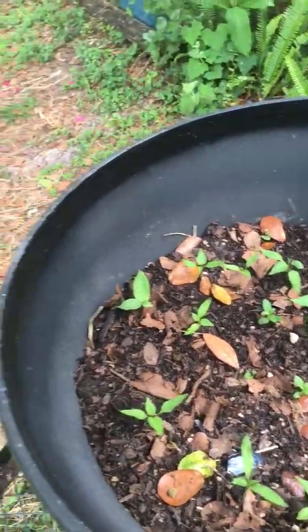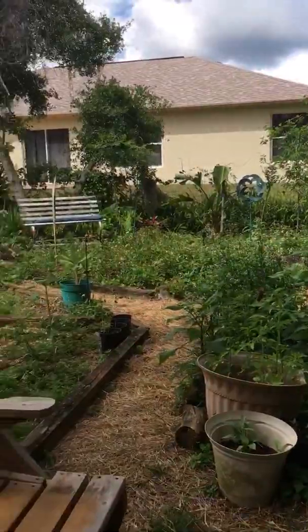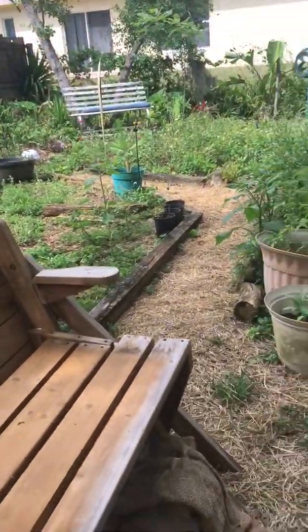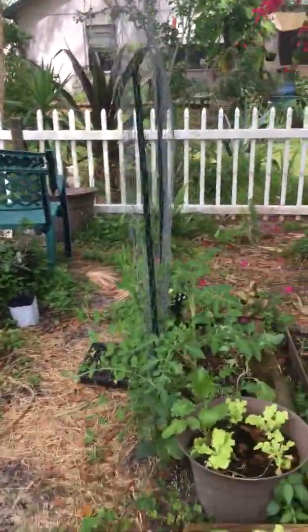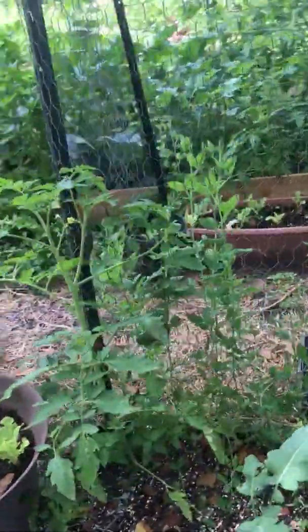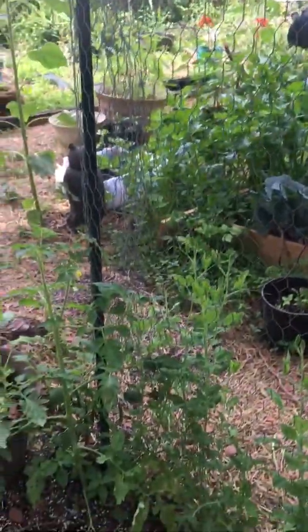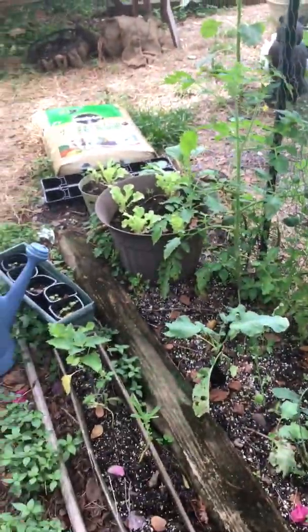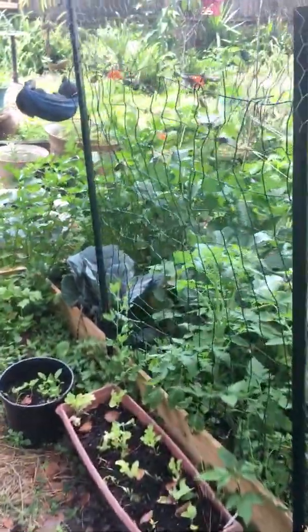Once they get big they'll go into the butterfly garden area. So then I have the sweet pea starting to climb. I did this purposely so they would reach for the light, because I have this all in partial shade — this way it grows longer and doesn't dry out quite as fast.